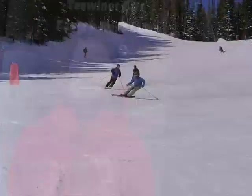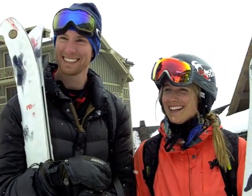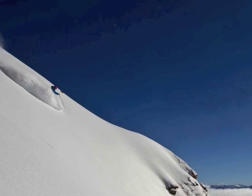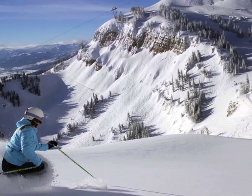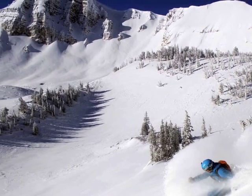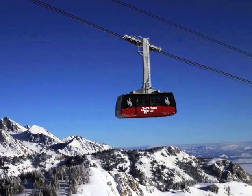Did you know that Jackson Hole uses biodiesel in their snowcats? In their snowcats — I did know that, yes. If it helps the environment, then I like it. I like working for a mountain that takes those steps. I had no idea Jackson Hole used biodiesel in their snowcats — that's awesome. Biodiesel is important to us because of this beautiful area we live in, the Grand Teton National Park, the Yellowstone National Park. We just want to show that we're committed to the sustainability of the area.